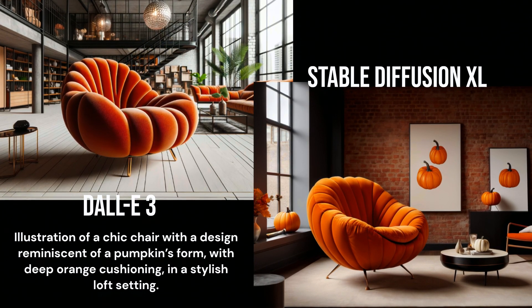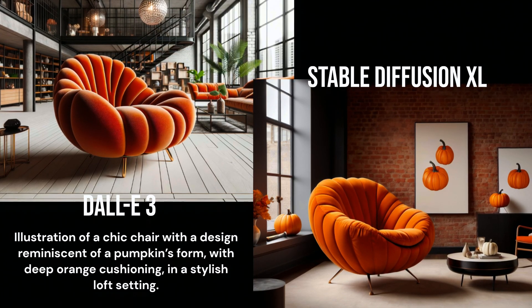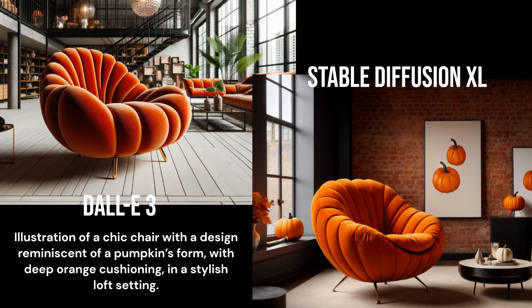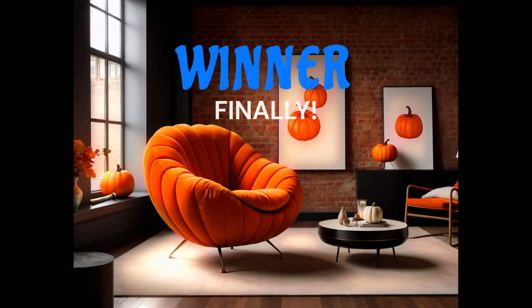It got a little overexcited with the pumpkin motif, but I think it came out pretty well. To me the SDXL chair looks a bit more pumpkin-like. The chair almost looks like it's smiling too — it's like it knew it had this one in the bag. I'm going to give this one to SDXL.